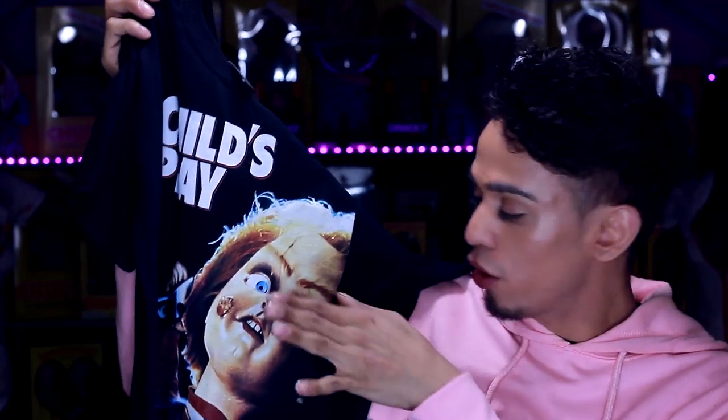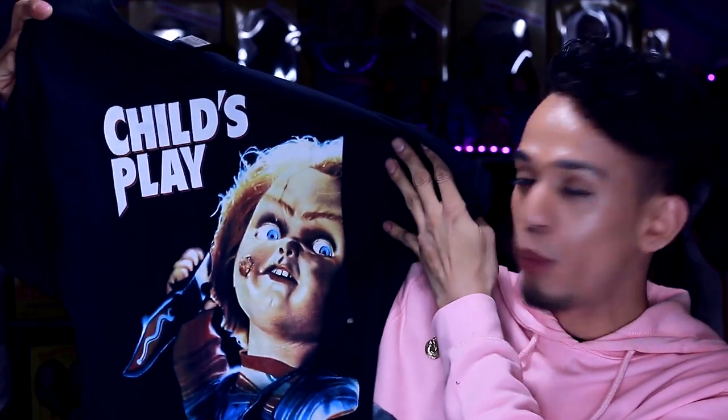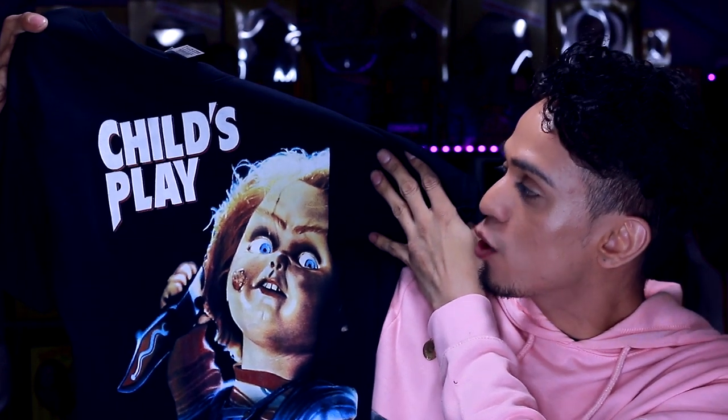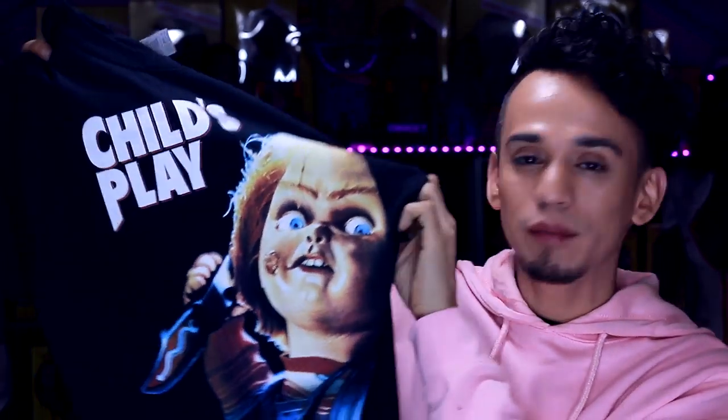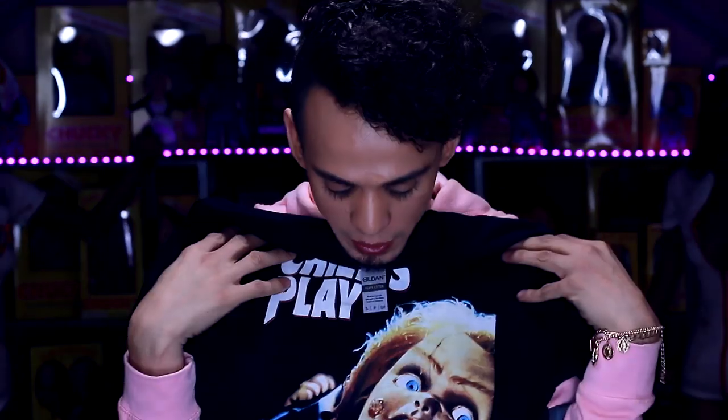The next t-shirt is another Chucky t-shirt, also from the same seller on Etsy, and this is from the first Child's Play poster. Again the red color is not as bright and vibrant as I would like, but it's a really nice t-shirt. It looks like a really nice vintage old-school t-shirt and I really do like this one. I'll probably be wearing this on my upcoming Chucky videos too.